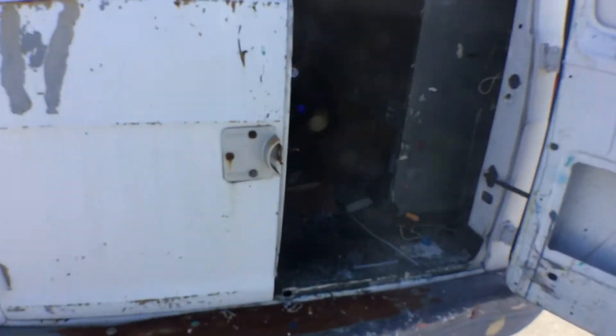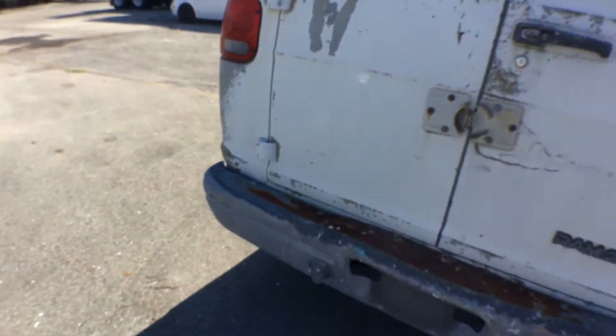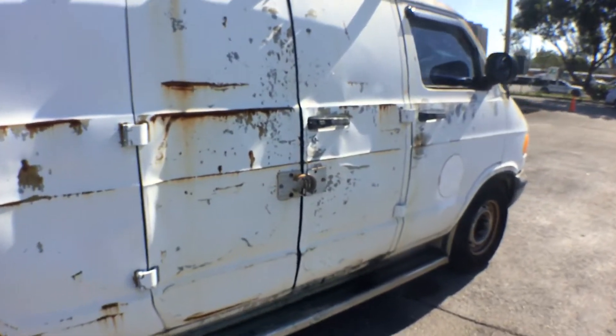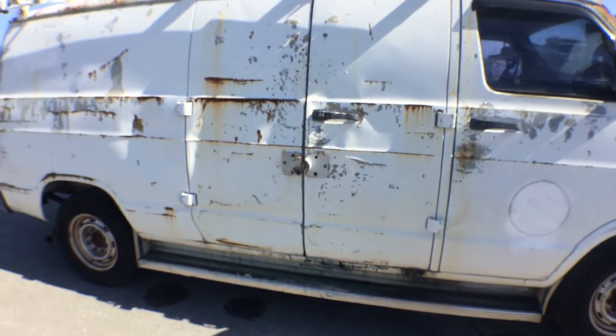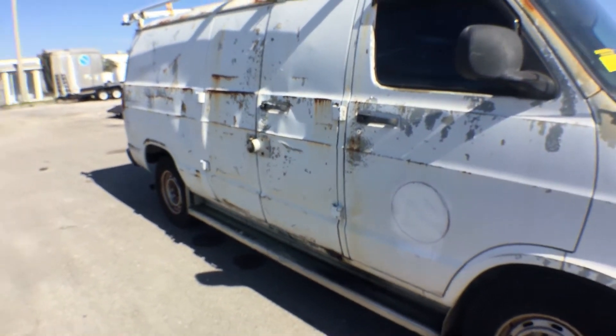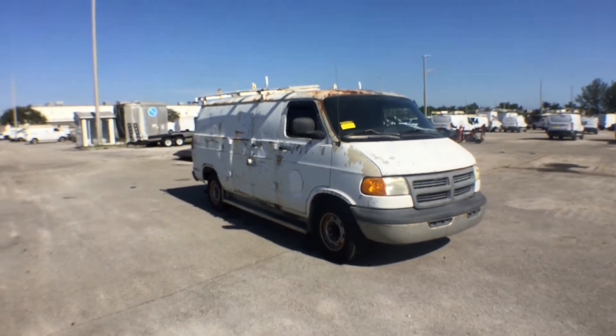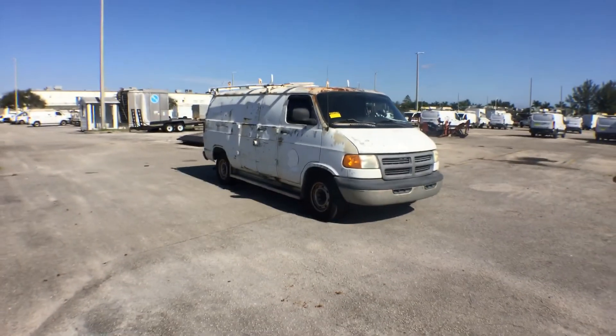That's pretty much it. Most of the problems with this van are cosmetic. It's got the master lock for the doors — without the lock it's got the mechanism. Good luck.